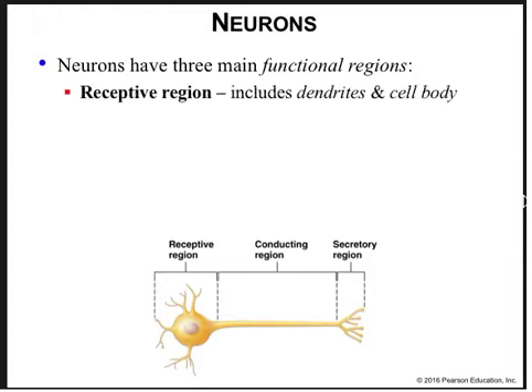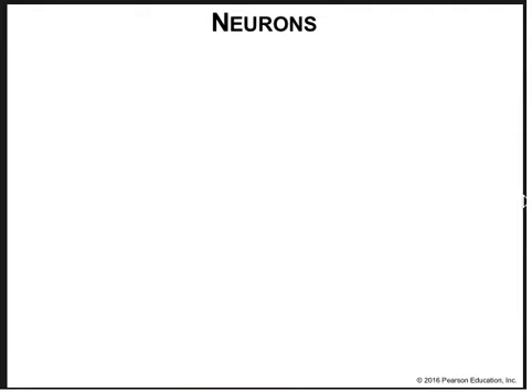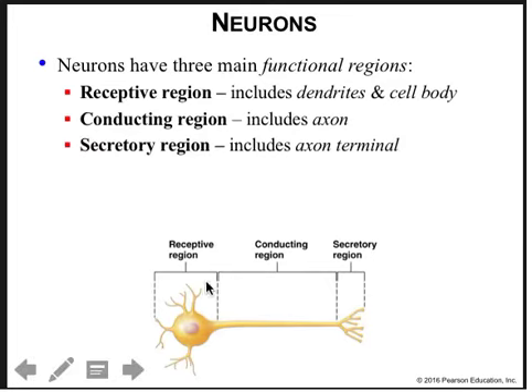Neurons have three main functional regions: the receptive region, which includes the dendrites and cell body; the conducting region, which is the axon; and the secretory region, which includes the axon terminal. You can see them here — receptive region, conducting region, secretory region.